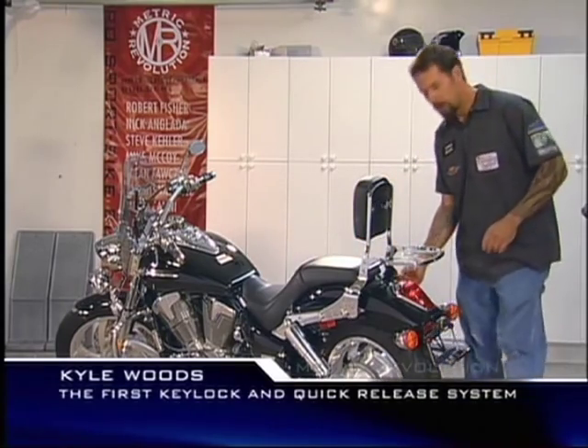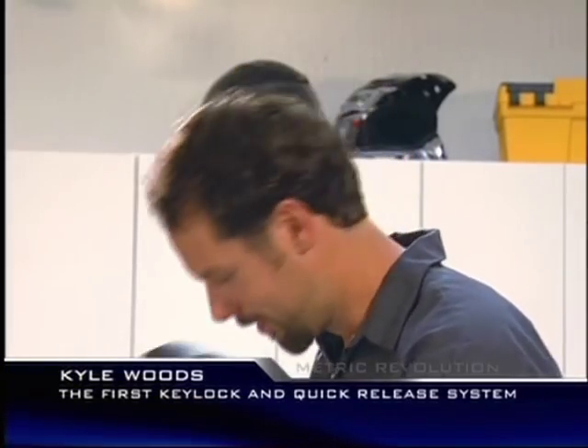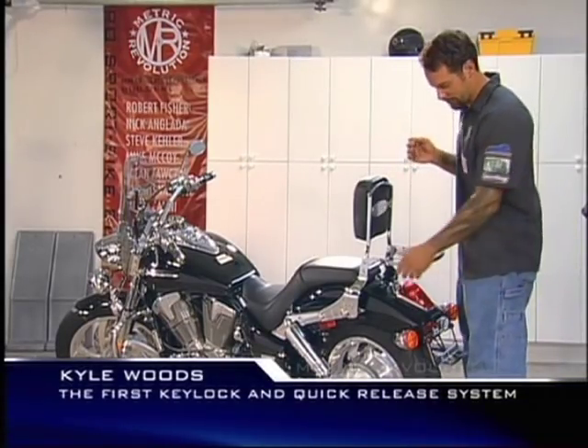Check it out. Once unlocked, the Paladin removes in just seconds. And reinstalling is just as easy. And once installed, you can lock it and take the key with you to keep this bad boy safe.